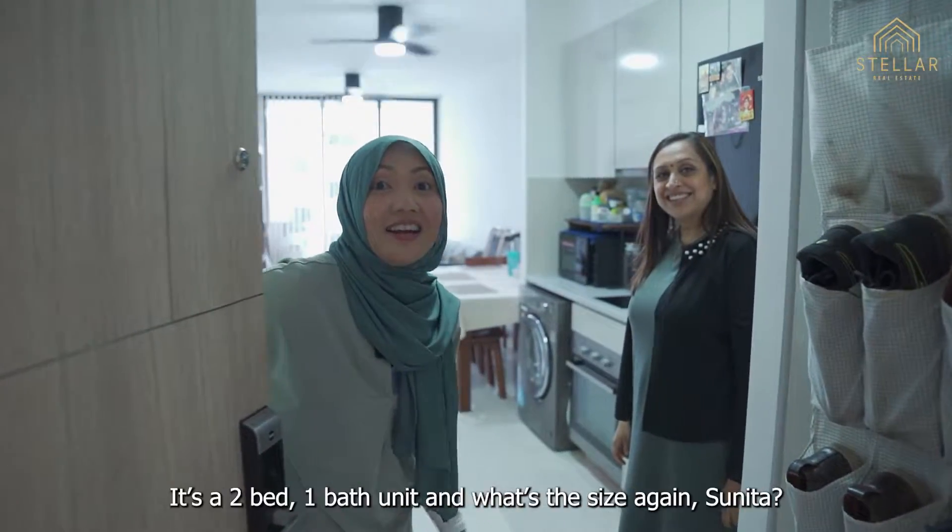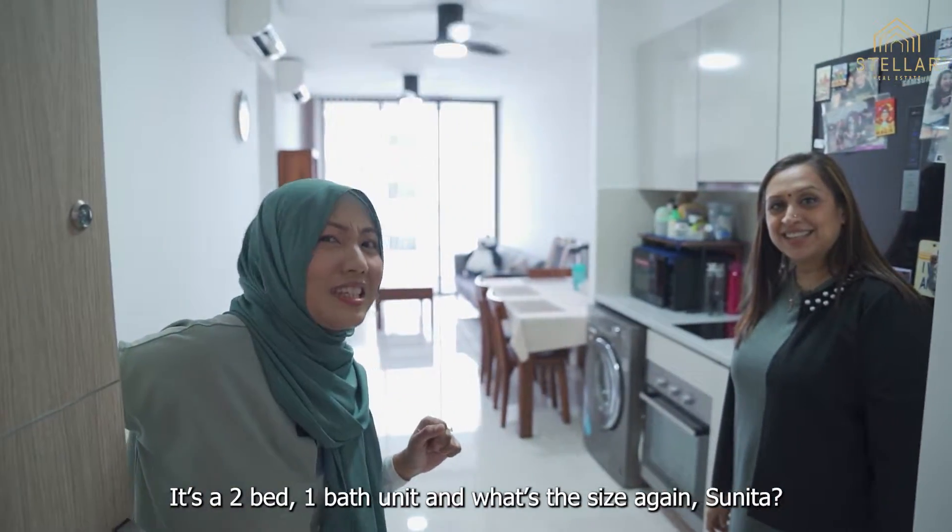Hi, welcome to The Mysteria. It's a two-bed, one-bath unit. And what's the size again, Sunita? 635 square feet.